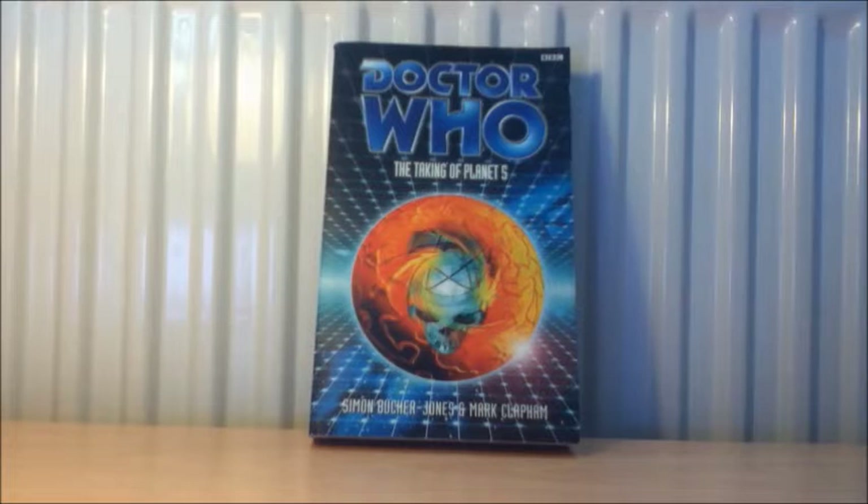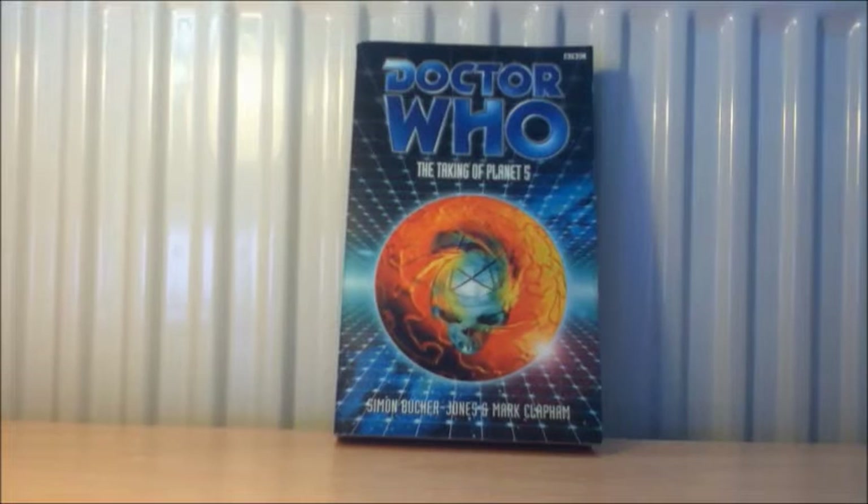Which brings me to The Taken of Planet 5, which is connected to the Faction Paradox arc — one of the most convoluted arcs from what I've heard. Even though I haven't read any of the Faction Paradox stories like Alien Bodies, Unnatural History, the Massive Interference — which I'm dreading — Taken of Planet 5, Shadows of Avalon and The Ancestor Cell. This book seems to be liked by some people but others find it a little bit hard to get through, which is pretty much the Faction Paradox view in a nutshell.